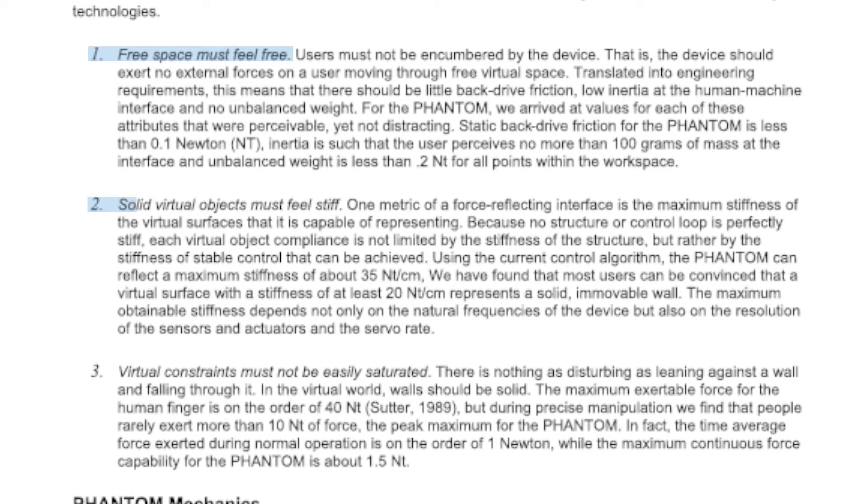The second criterion: solid virtual objects must feel stiff. This is about the maximum stiffness the device can render when a user is touching a virtual wall or a rigid virtual object. Haptic research suggests that a stiffness of at least 20 N per centimeter is required for a virtual surface to be perceived as a solid wall, and higher values of 100 N per centimeter improve perception of an immovable wall.